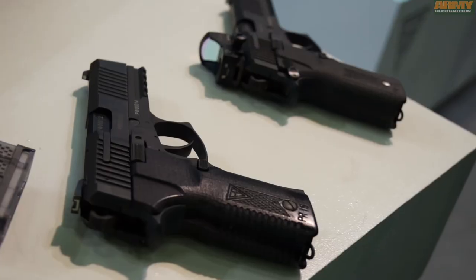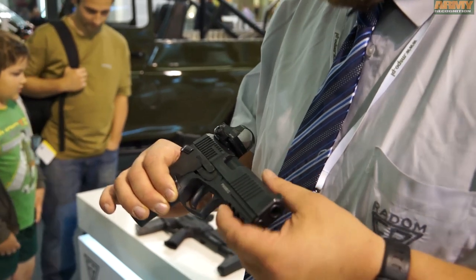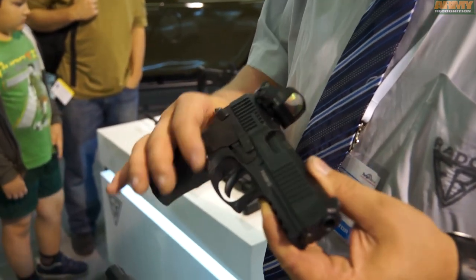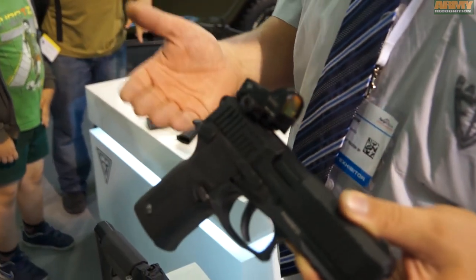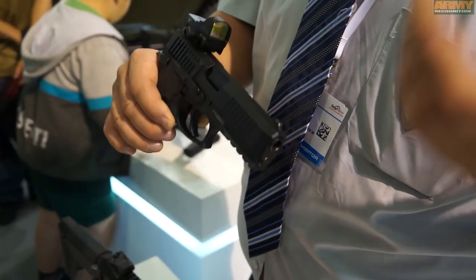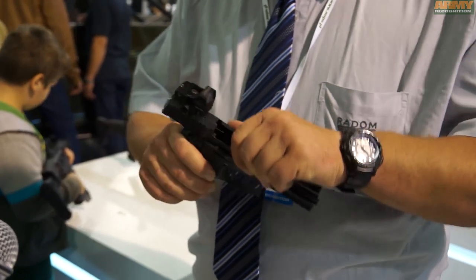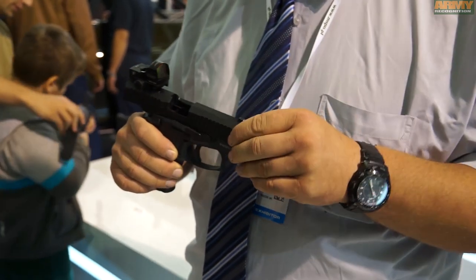This is our new pistol in the caliber 9mm by 19 in the Parabellum standard. It weighs about 1 kg. It's made on an aluminum frame. The rest of the parts is made from steel because it must be strong. It has a double trigger mechanism. The locking system is a Browning system.